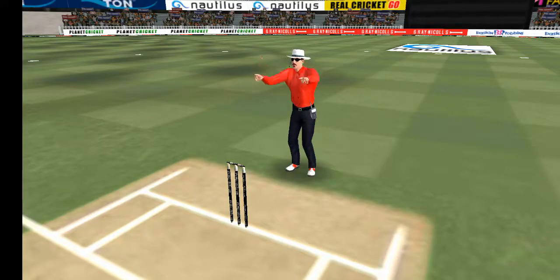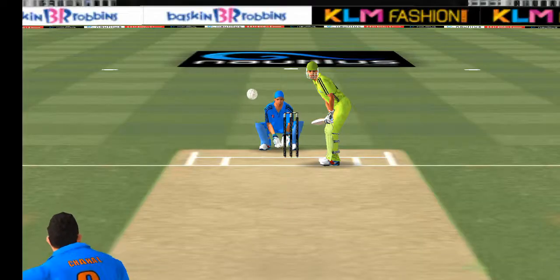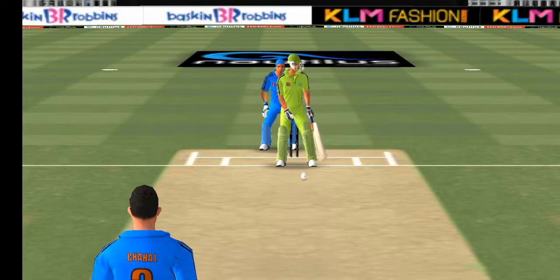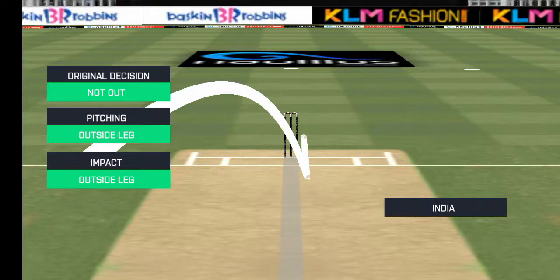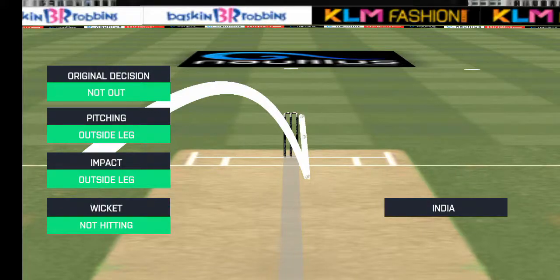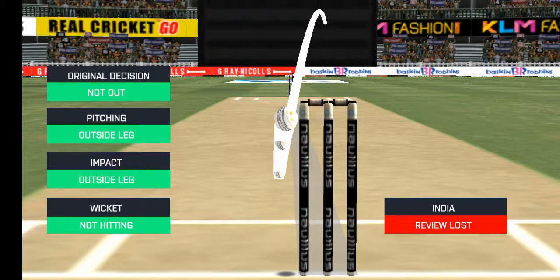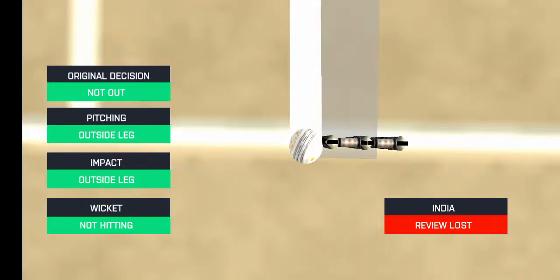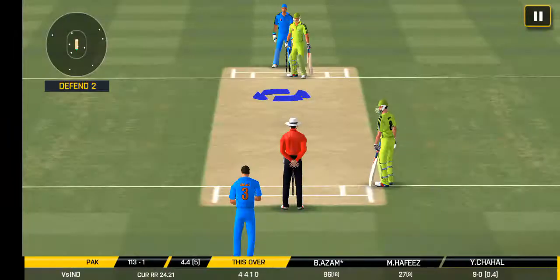Oh, that's close — it's a huge appeal. That is a very good delivery and they're going to review it; would have been frustrating having missed out on the last one. Pitching outside, impact outside, not hitting. Another huge appeal — the bowler thinks he's got the batsman, but the umpire thinks otherwise.